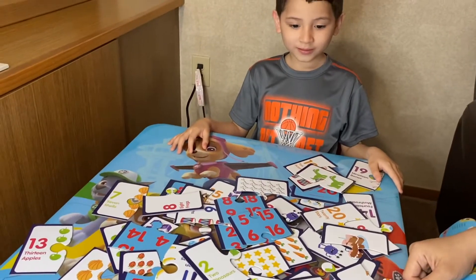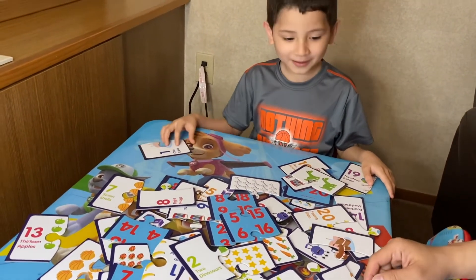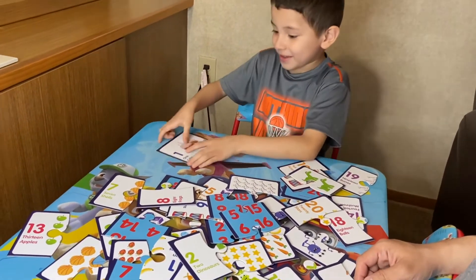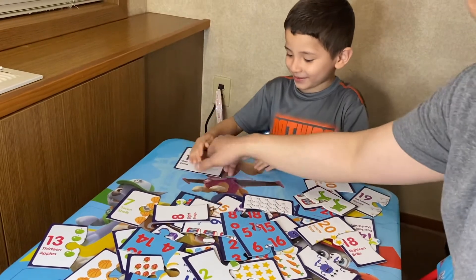Should we start number one? Yes! Here's number one! What does it say? One cake! Let's find the other piece. You found it! Perfect! Put it together! What does it say? One cake! Yummy cake! Let's put it right there.